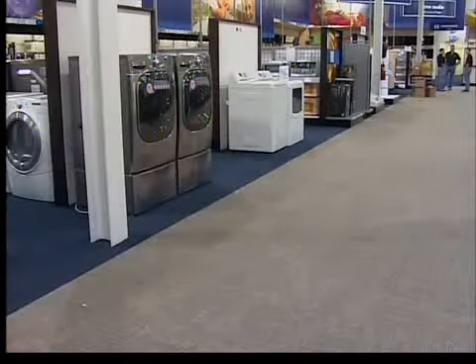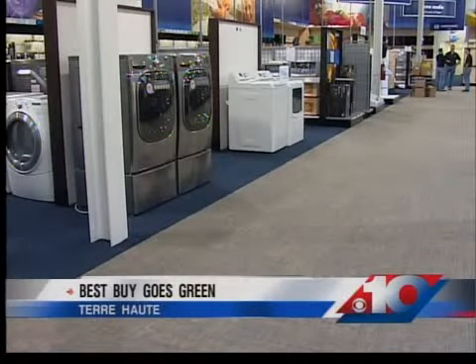In tonight's Green Living Report, Best Buy in Terre Haute is striving to be green. They're working to become LEED certified on a silver level. To become LEED certified is a lengthy green process.